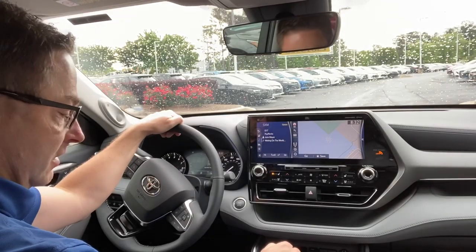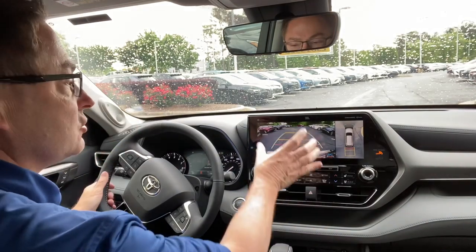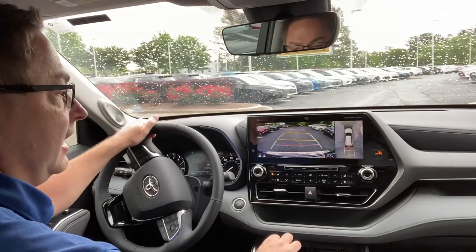Now I'm going to show you the backup camera difference. This is huge. We've got the big giant backup camera, and then this is crystal clear - we've got the 360 bird's eye view camera.